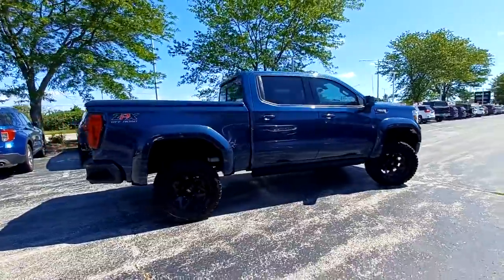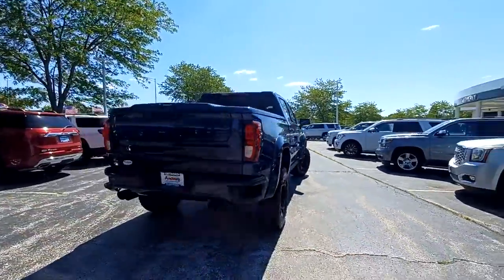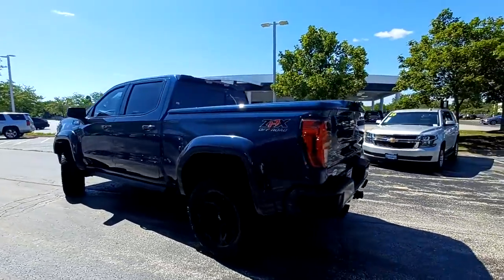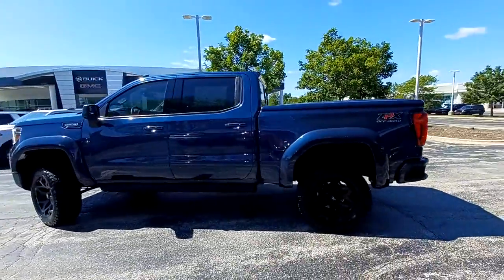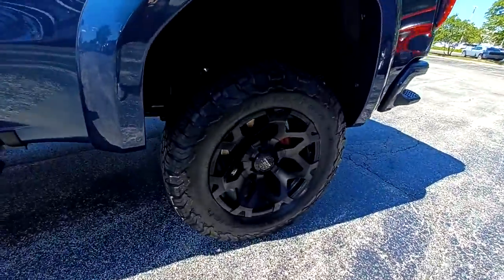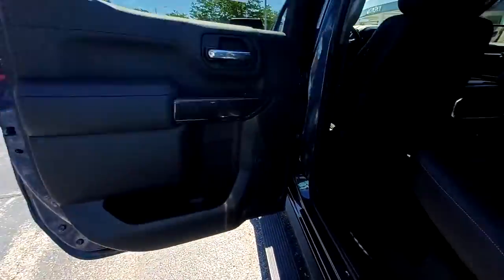This strikingly handsome Sierra delivers full-size pickup strength and plenty of modern comfort and convenience. From its impressive towing and hauling capacity to its quiet, spacious cabin and tech-saving connectivity, this is the truck built for today's lifestyle. These are just some of the great options this vehicle comes with.